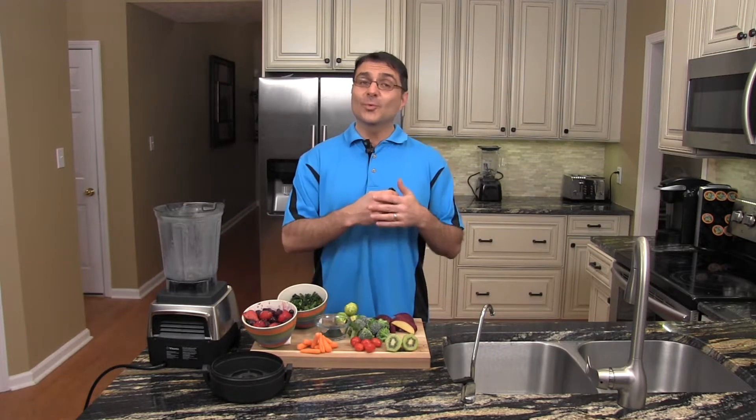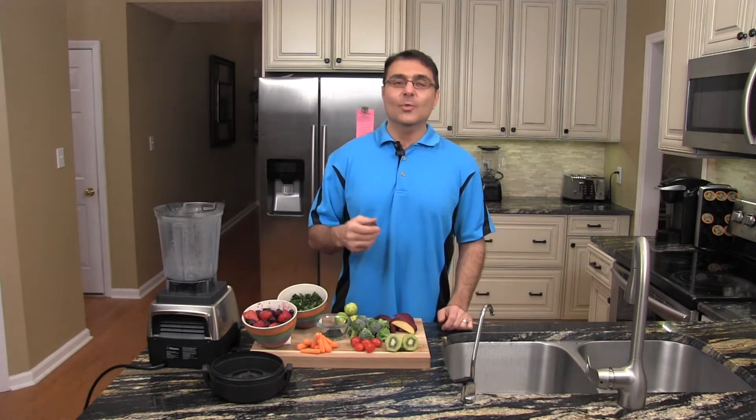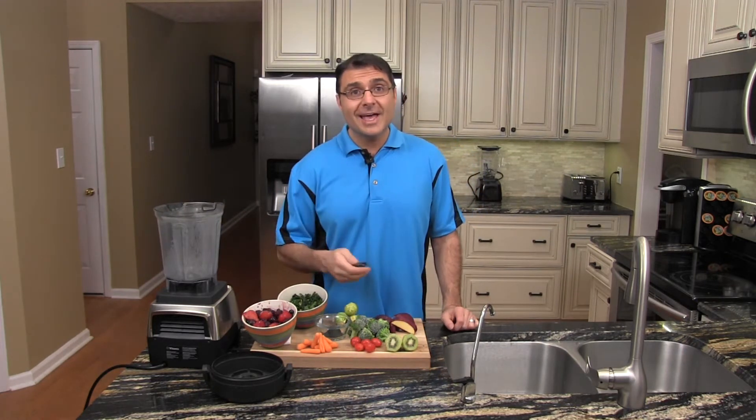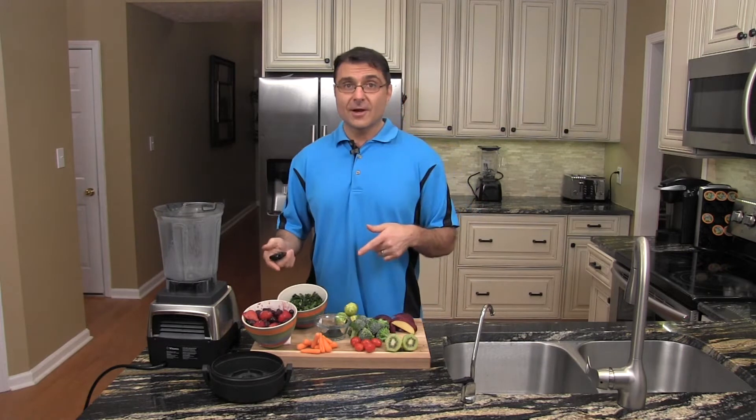Hey guys, Dr. Rob here. I wanted to welcome you to my kitchen. Today we're going to be covering how to make what I feel is one of the most healthy, super nutritious blended drinks that you could really make. I'm going to show you what goes into it and why it's there.